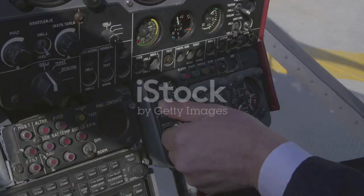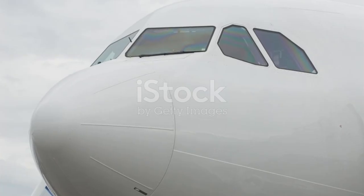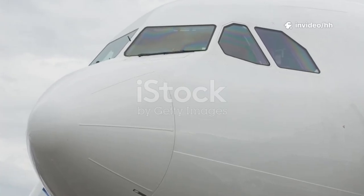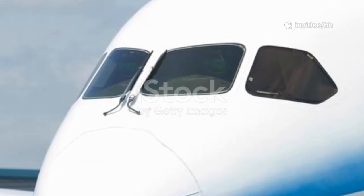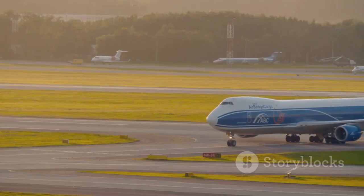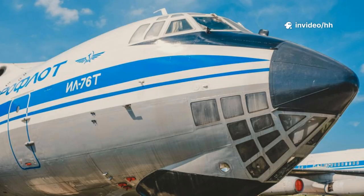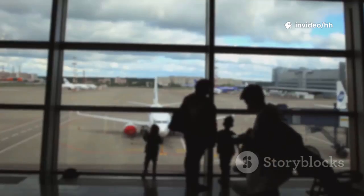Cockpit windows are more than glass — they reveal the soul of an aircraft's design. Airbus's straight lines show a modern, systematic approach focused on efficiency and standardization; the boxy window is a symbol of a unified, innovative family. Boeing's angled windows tell a story of heritage and evolution, connecting decades of iconic jets. The V-shape is a badge of honor, linking past and present.